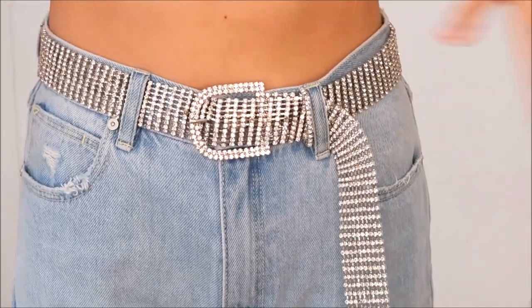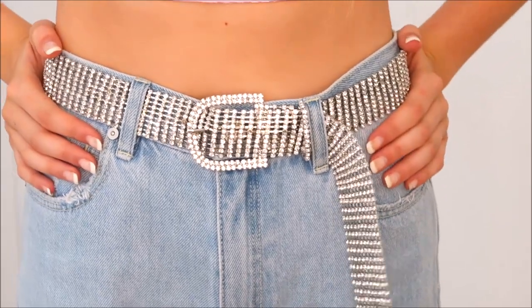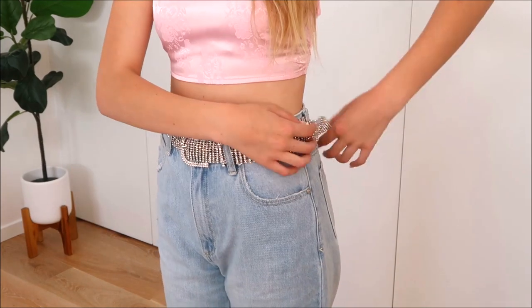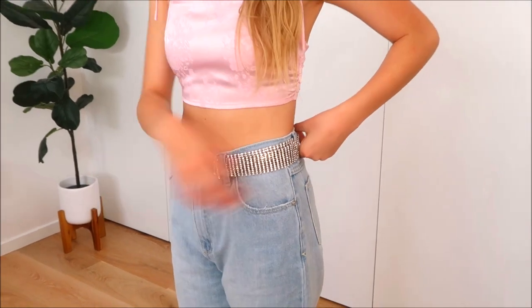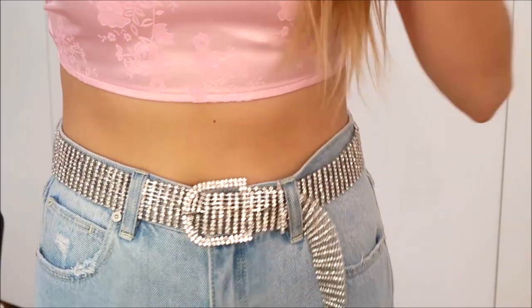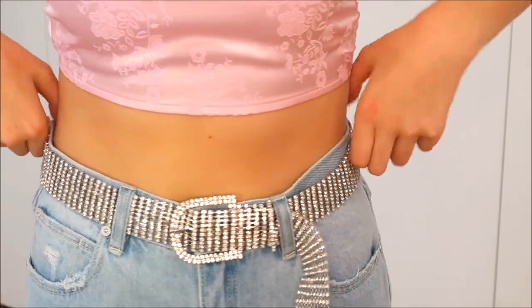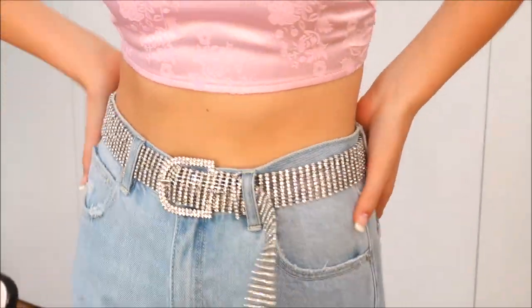The last thing I got is an accessory — this belt which I am absolutely in love with. It's made out of sparkly diamantes and I love the shape, style, and buckle size. You can wear it dangling or tucked in. When you shine a flash on it you can really see the sparkle — in real life it is really sparkly.